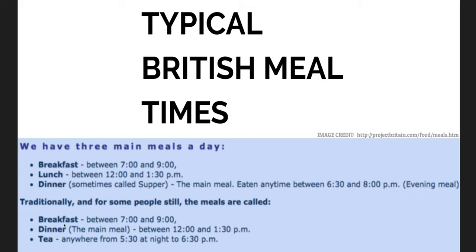Sometimes people call it dinner and tea. Breakfast from 7 to 9, dinner from 12 to 1.30, and tea from 5.30 to 6.30 pm — half past 5 to half past 6.